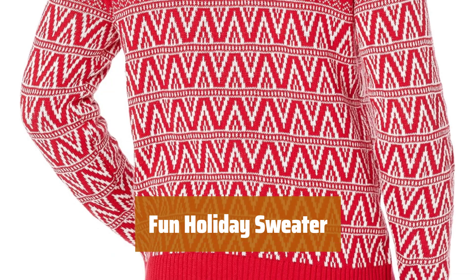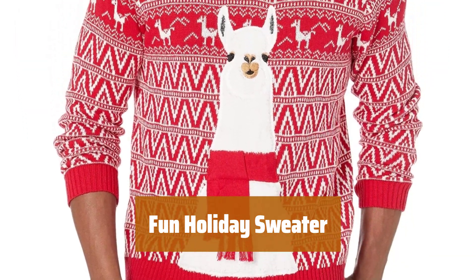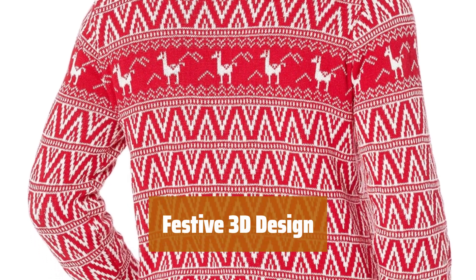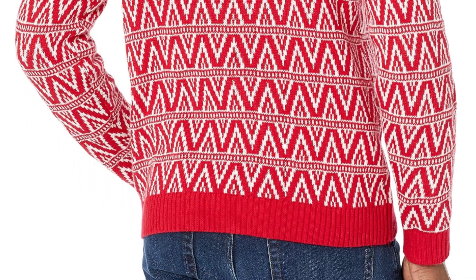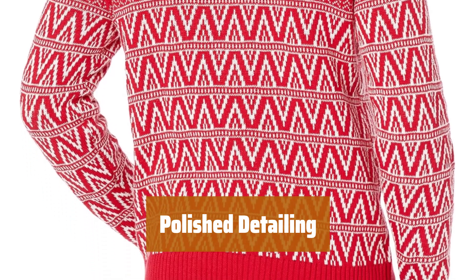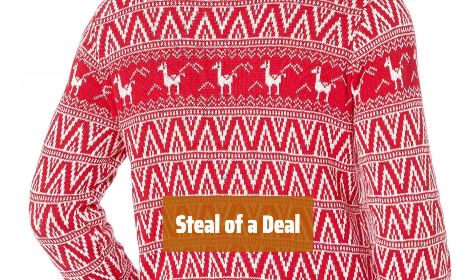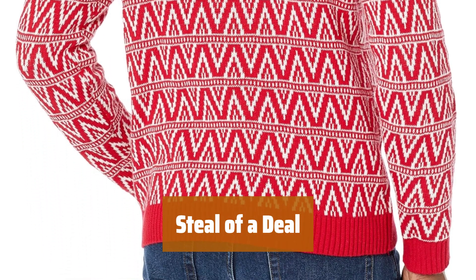Number 3. Looking for a fun sweater that won't break the bank? This one features cute animals bringing holiday cheer. With a 3D scarf and a festive red and white Nordic print, this sweater is sure to stand out at any holiday party. The ribbed crew neck and wrist cuffs add a nice touch, giving it a polished appearance. And the best part? It's a steal for the price, so you can look stylish without breaking the bank.